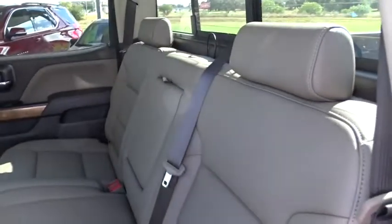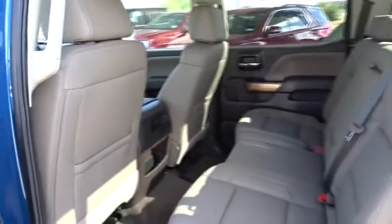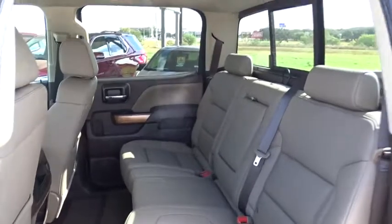Leather-wrapped steering wheel, power steering, adjustable steering wheel, cruise control, floor mats, four-wheel disc brakes, four-wheel drive, auto-dimming rear-view mirror, aluminum wheels.